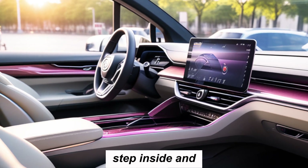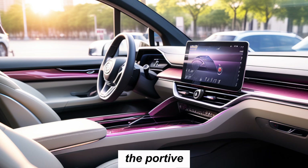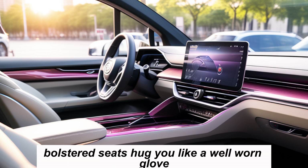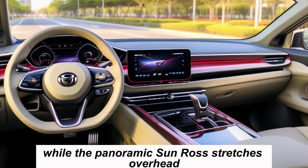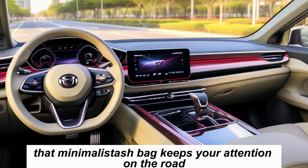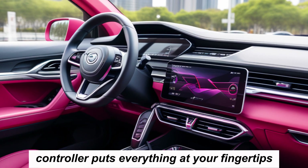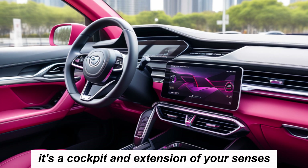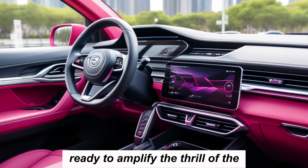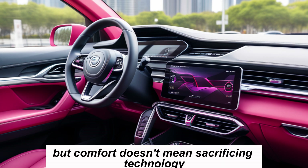Step inside and prepare to be enveloped in a haven of focused comfort. The supportive, bolstered seats hug you like a well-worn glove, while the panoramic sunroof stretches overhead, inviting the sky to join your journey. The minimalist dashboard keeps your attention on the road, while the rotary infotainment controller puts everything at your fingertips. This car isn't just a means of transportation — it's a cockpit, an extension of your senses, ready to amplify the thrill of the drive.